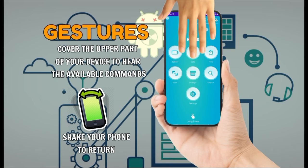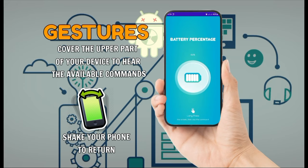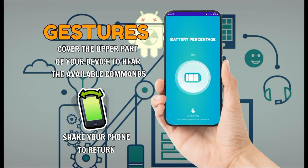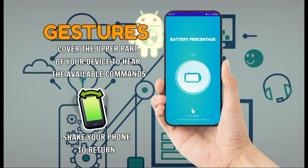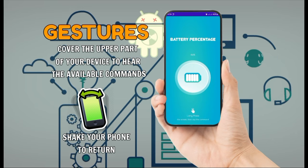Here are the features of the application. Battery: battery percentage is currently 46%. Don't cover the upper part of your device to hear available commands. Long press the screen to prompt voice command, or you can shake the device to return to the home screen.